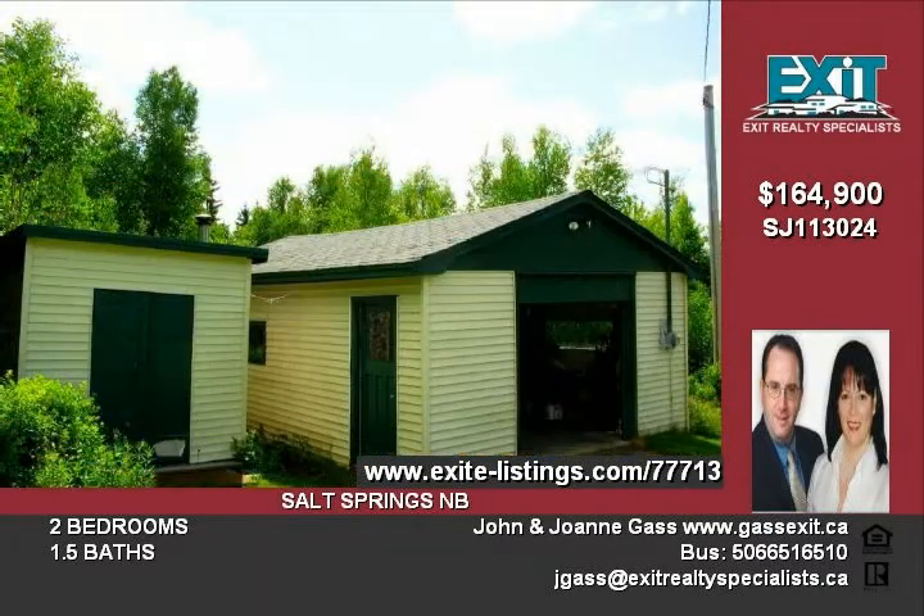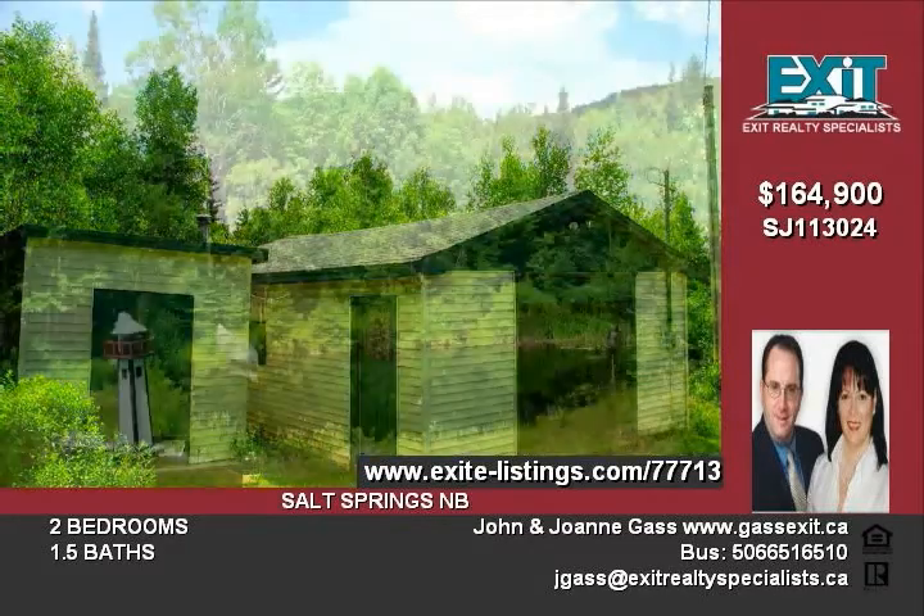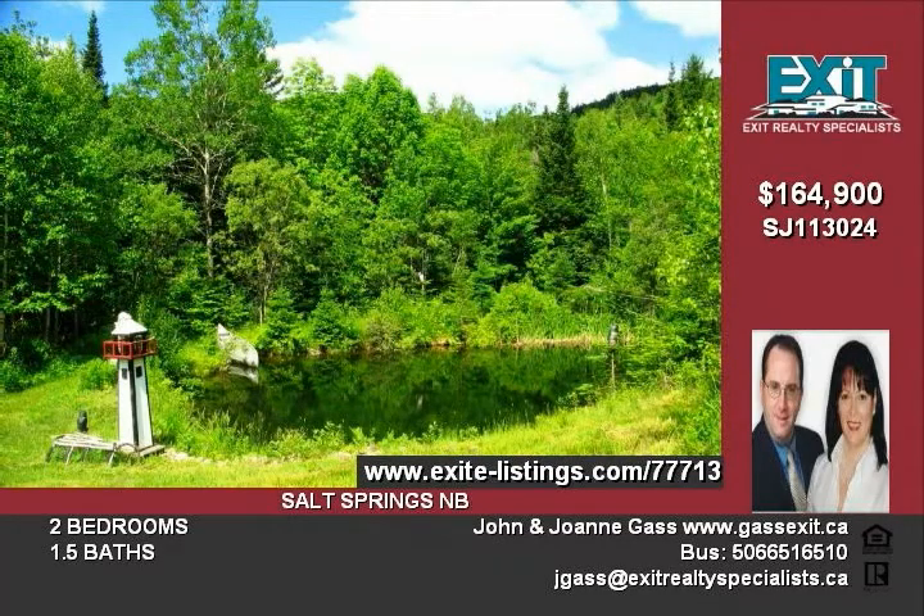Outdoor enthusiasts will enjoy the amazing 36-acre surroundings for biking, hiking, hunting, and fishing in your fully stocked fish pond.